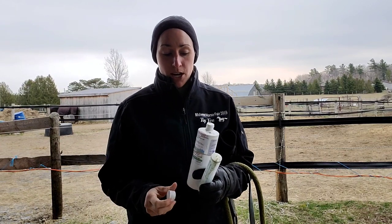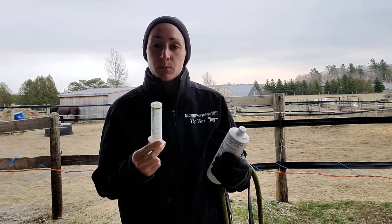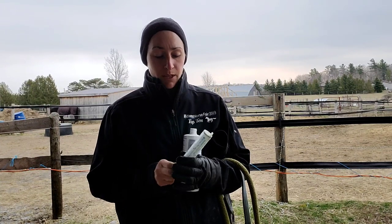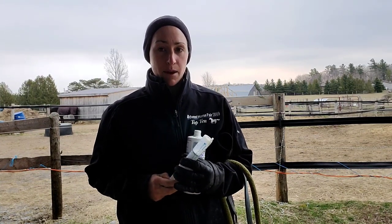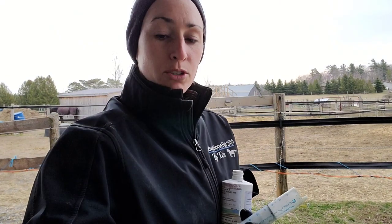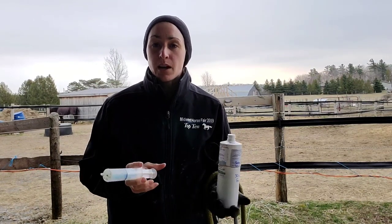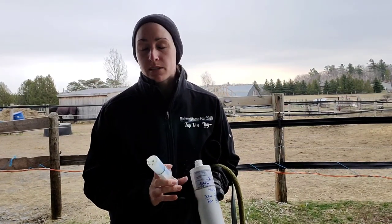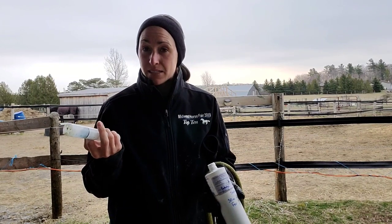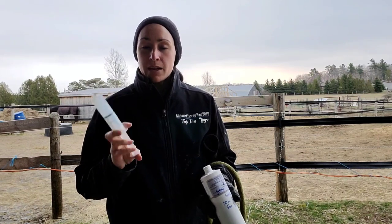Now that we've given it a good shake, we're going to draw up the medication. For dewormer you'd set it to the appropriate dose; for this we're drawing up 30 cc's, which is 30 milliliters. I always draw up just a little bit extra — I pull up 35 cc's — because chances are the horse is going to spit out some of the medication.